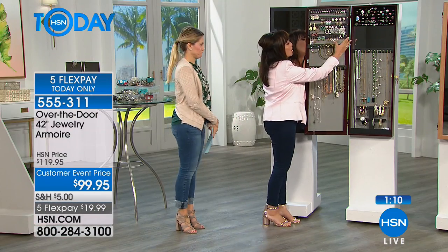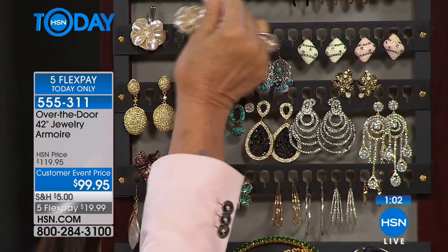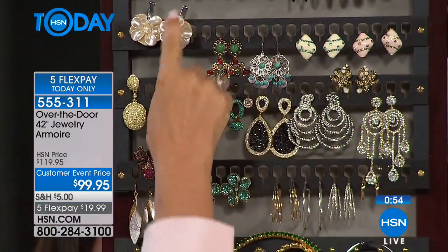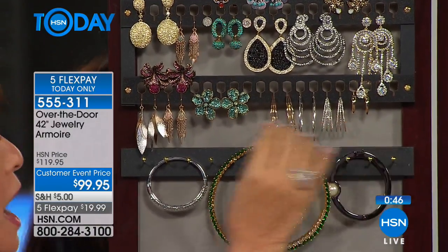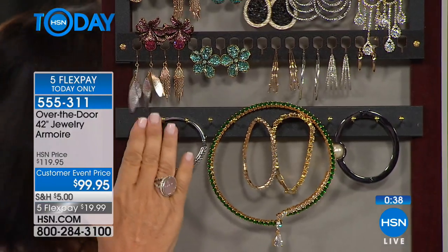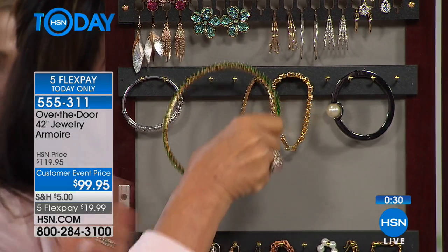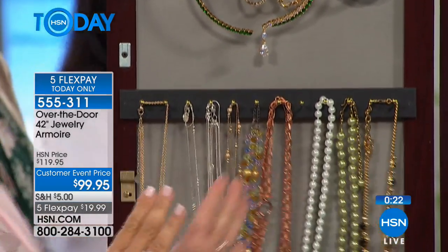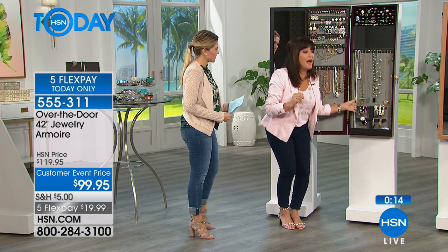Going top to bottom one more time: the earring section holds 40 pairs — 80 individual earrings — plus the top for clip-ons, accommodating studs, wire backs, lever backs, and hoops, all with pairs kept together without removing backs. The solid brass hooks below double and triple hang necklaces of any length without tangling. Long necklaces hang freely, bracelets go on the bracelet tree, the inside mirror is right there, and the long necklace holder with the bracelet bar completes the storage system.